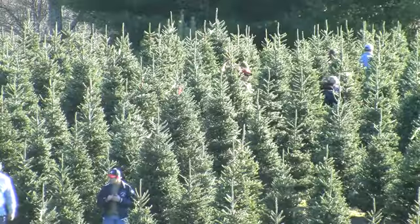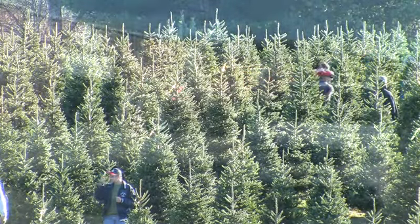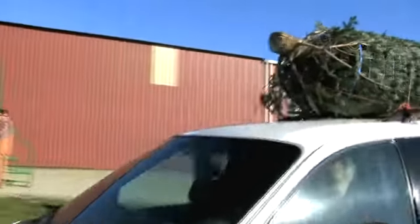The country's beautiful. The people are very friendly. We just love coming here. It's a great atmosphere. Family time is priceless. The tradition of looking for a tree and picking one out together is just awesome.